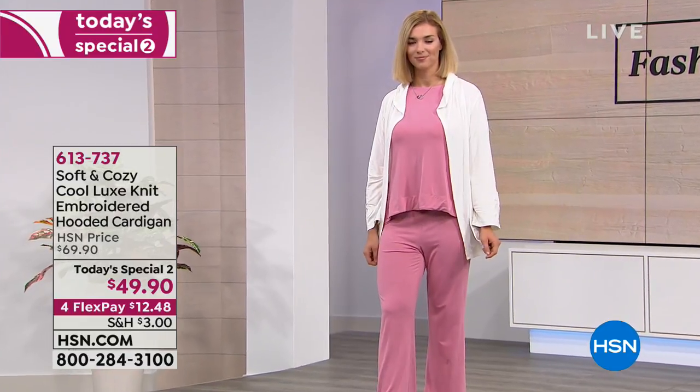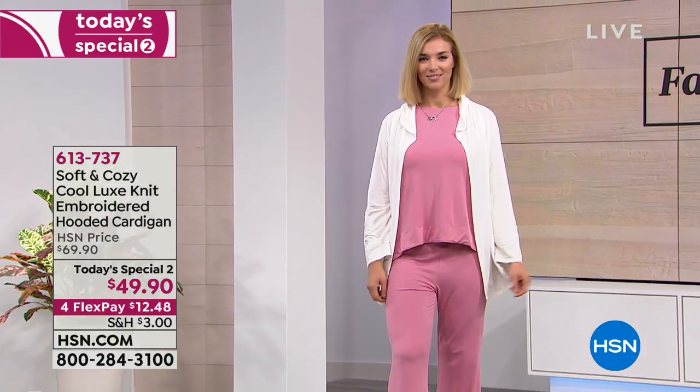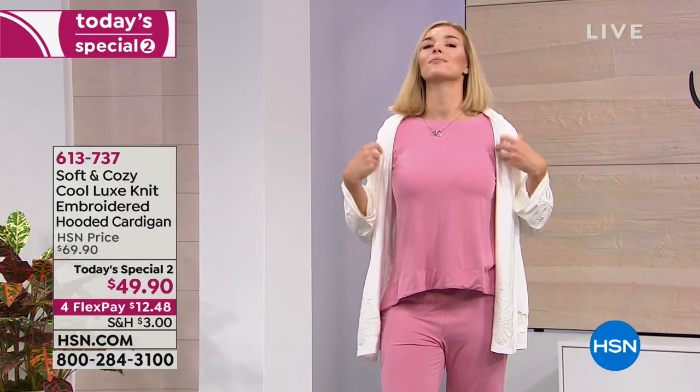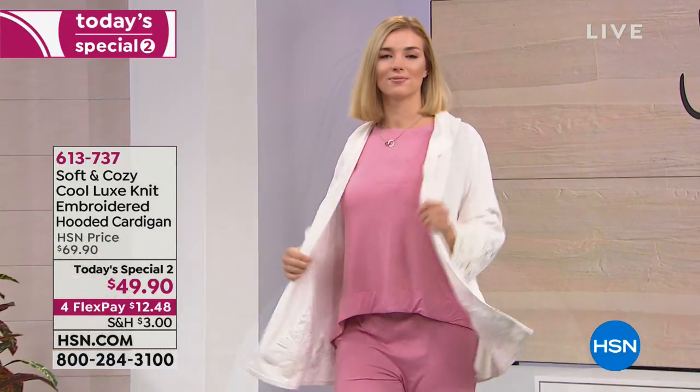The length on this is 31 and three-quarter inches. It's the same 95% rayon from bamboo, 5% spandex blend, completely machine washable.